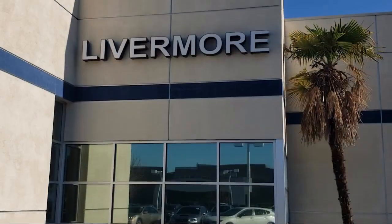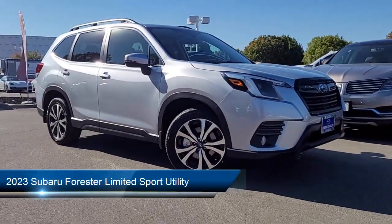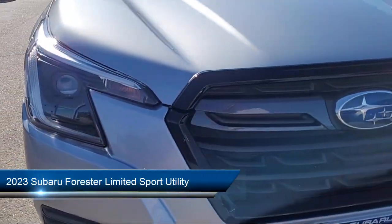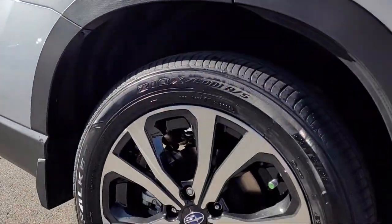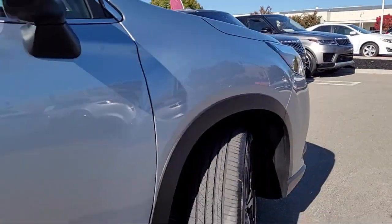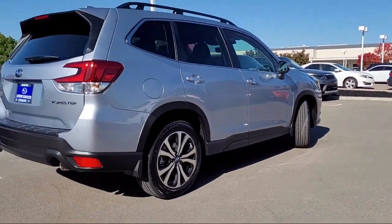Welcome to Livermore Subaru, and here's a look at one of our great vehicles for sale. It comes equipped with heated front seats, keyless entry, roof rack, Starlink safety and security emergency communication system, perforated leather trimmed upholstery, and rear view camera.